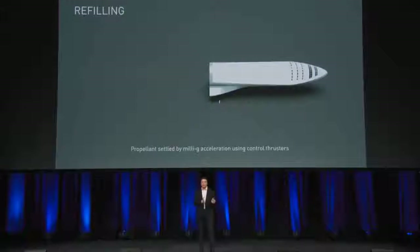And then to transfer propellant, it becomes very simple. Use control thrusters to accelerate in the direction that you want to empty. So if you accelerate in this direction, propellant goes that way and you transfer the propellant very easily from the tanker to the ship.